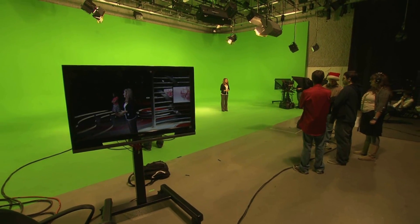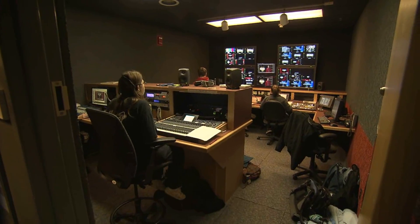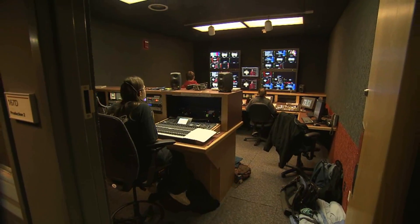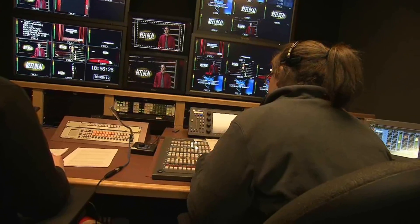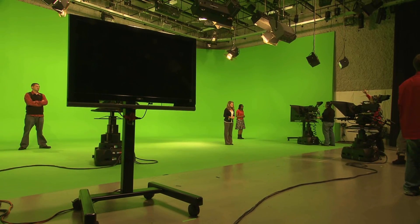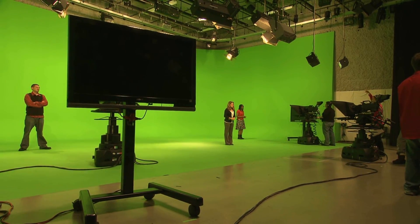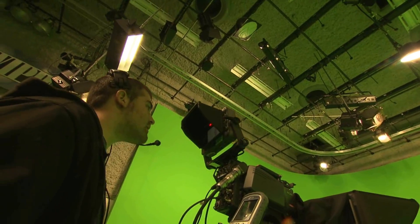Within a few months of the installation of the virtual studio system, the Ball State Teleplex had produced their annual PBS fundraiser, an on-air auction, and a pilot for a cable channel program that's now in regular production at the facility. During the same weeks as those productions took place, the Teleplex was also able to fulfill its obligation to the university's student productions.